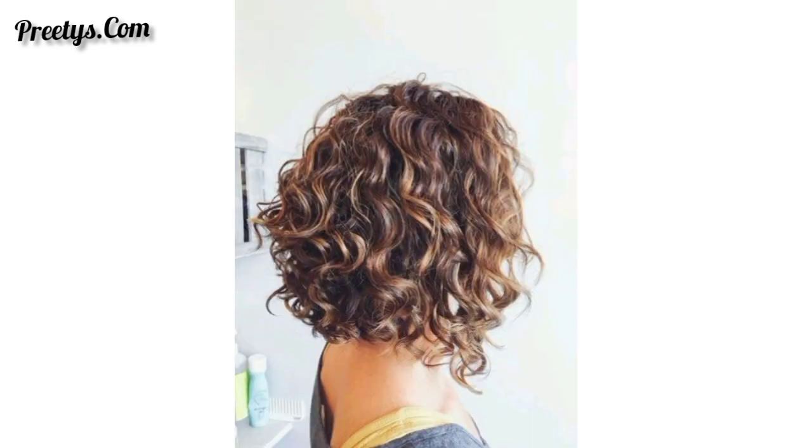Dear friends, you can take a screenshot and send it to your friends and family members if they are interested in making these beautiful bob haircuts. Please support my channel, like and share my video with your friends and family members.